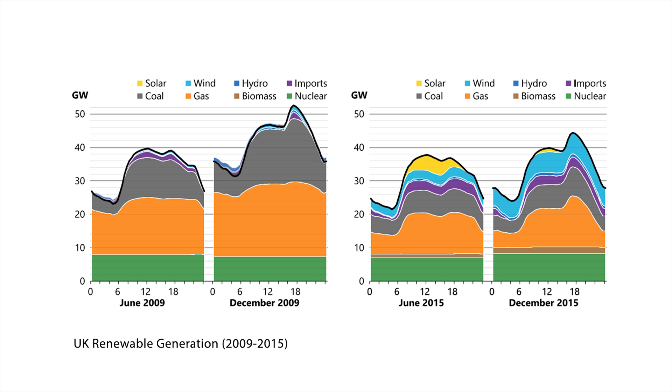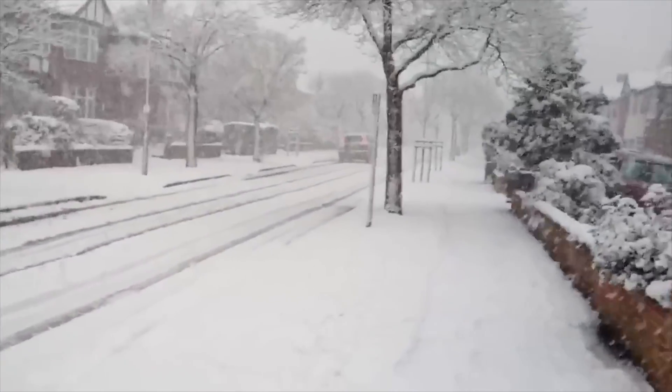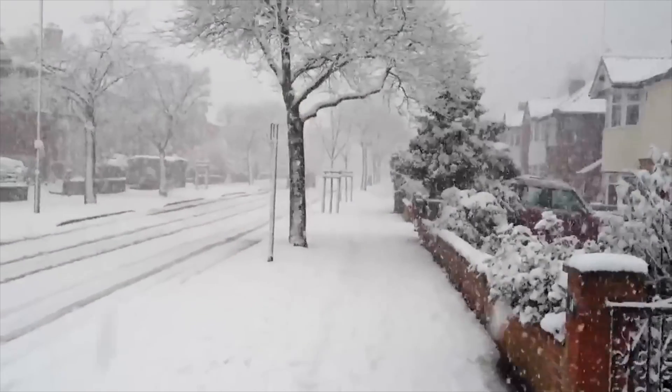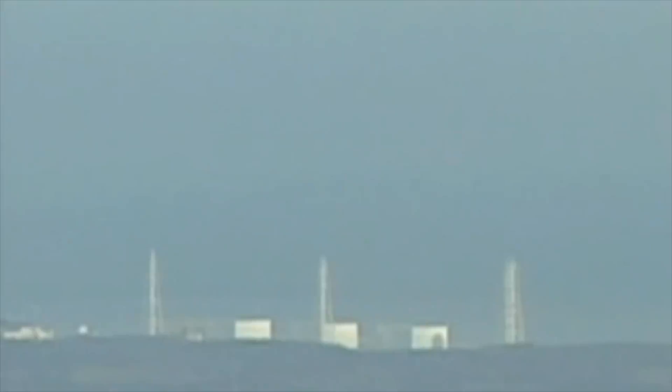These changes are not as simple as the headlines may have us believe. For example, demand has been depressed in recent years due to a succession of mild winters, and this cannot be expected to continue indefinitely. The share of coal and gas consumption is influenced by international events — 2012 saw a fall in gas usage as the Fukushima disaster increased Japan's need to import gas, and the Arab Spring reduced supplies to the Middle East.